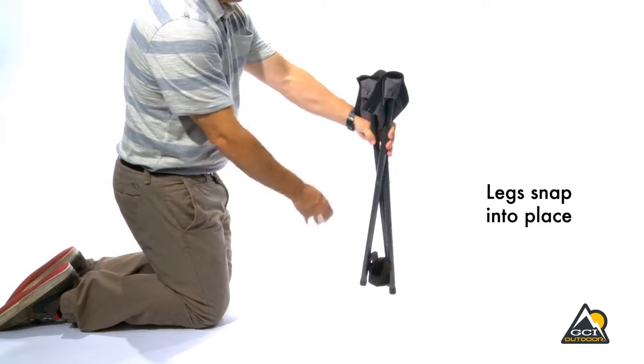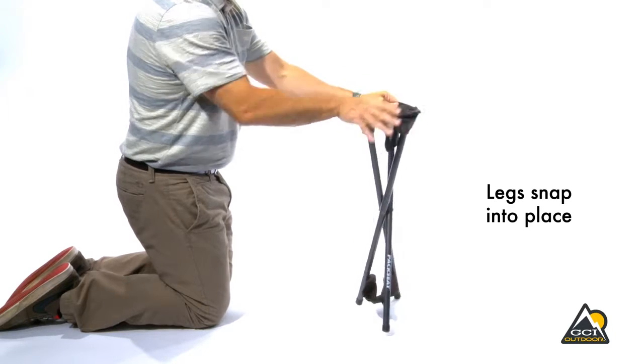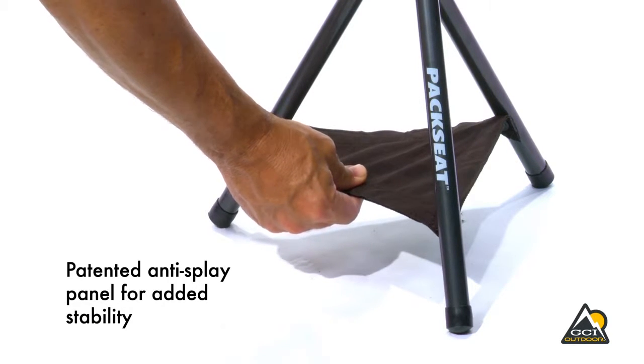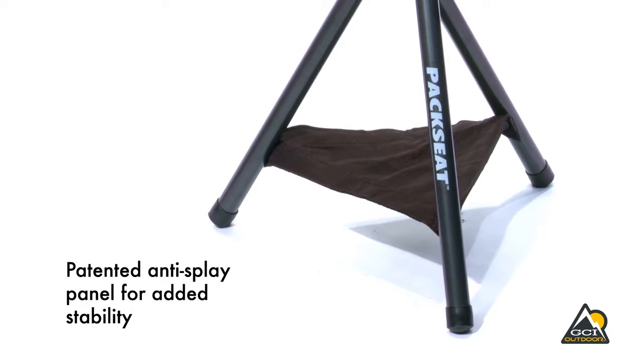The pack seat sets up in a flash with patented shock cord leg construction. The legs simply snap into place. The patented anti-splay reinforcement panel provides added leg stability and keeps the pack seat from sinking into wet or loose terrain.